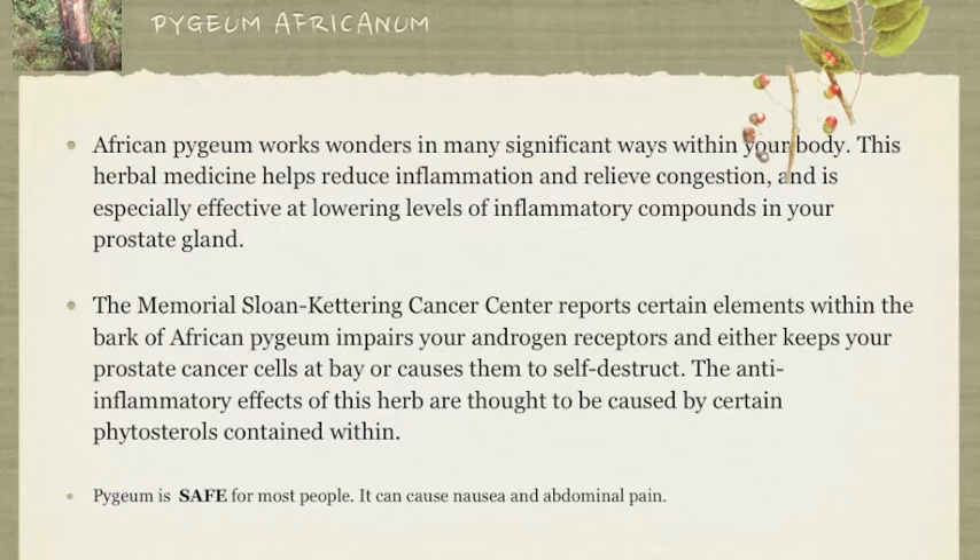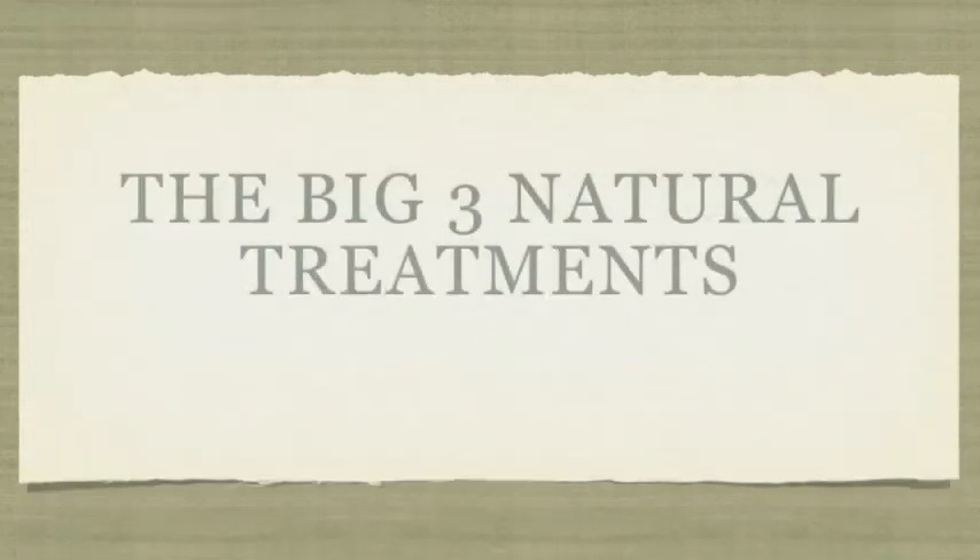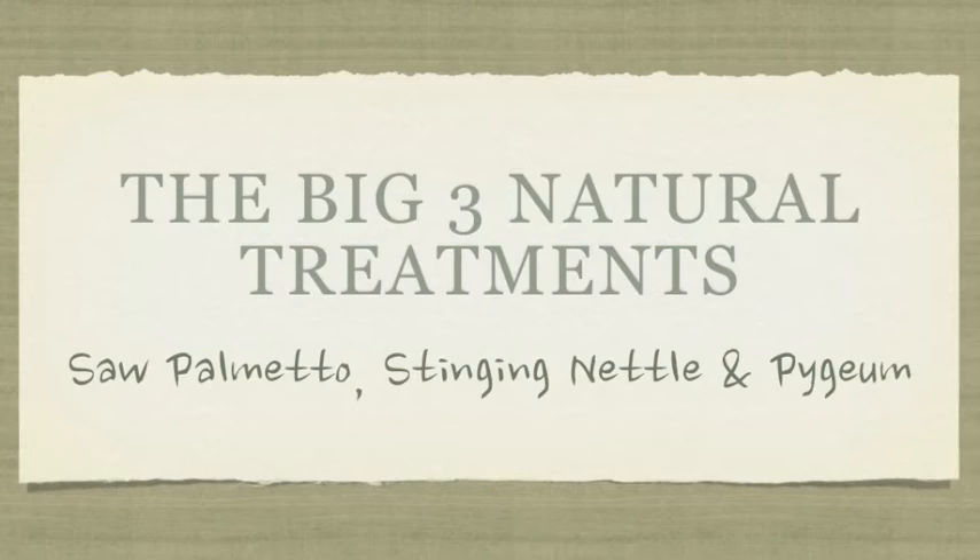So there you have it — the big three in the natural treatments. There are other natural treatments out there, but these are the most common ones. There are different ways to go about using these natural treatments to effectively treat your hair loss, and I'll be going over them with you in the next videos. I'll see you there.